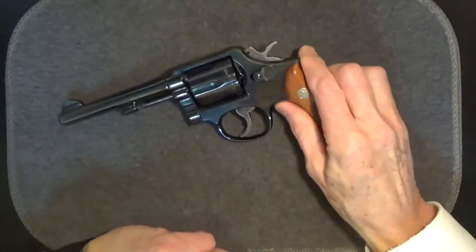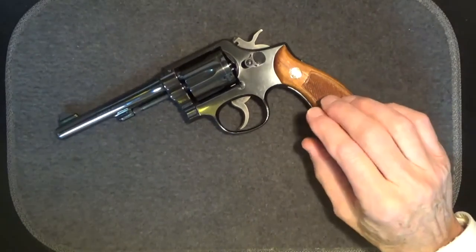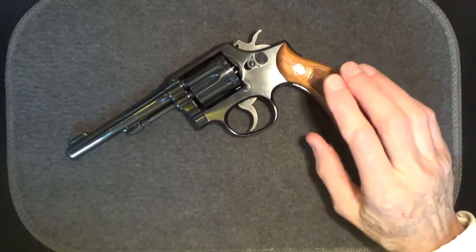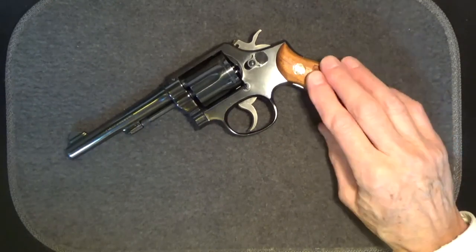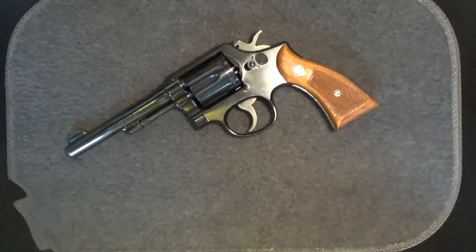One more point: since they made a lot of these, if you're looking at picking up one of these Model 10s, you should know that Smith & Wesson made some poorly machined and fitted revolvers — especially those produced during the 1970s and the 1980s. So check the gun over carefully. Make sure the gun is straight, tight-fitted, and uniform in construction.